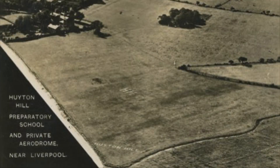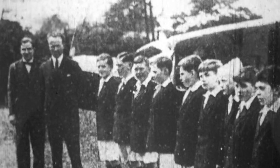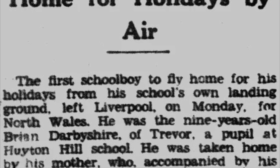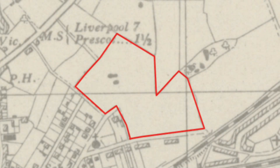William Forbes Semple, also known as the Master of Semple, was a well-known pilot at the time and officiated at the opening ceremony in 1932. The aerodrome was understandably quite popular with the boys, and at least one boy got to fly home for the holidays. Mr Butler and the prep school moved to Cumbria at the outbreak of the Second World War, and the site is now occupied by a secondary school.